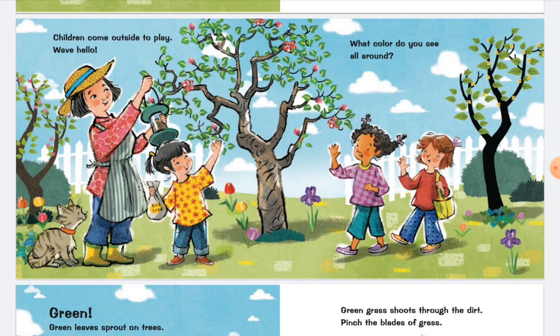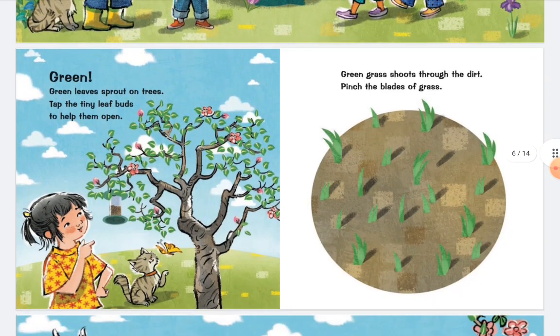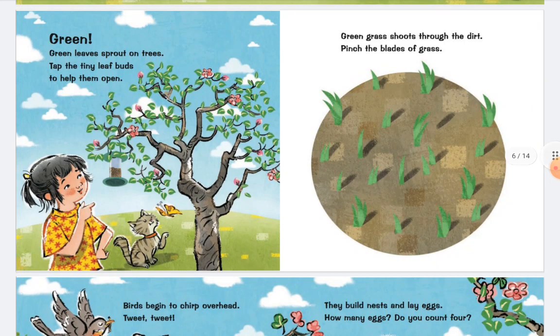What color do you see all around? Green. Green leaves sprout on trees. Tap the tiny leaf buds to help them open. Green grass shoots through the dark.